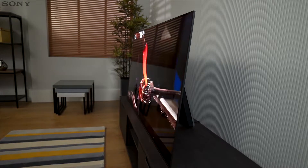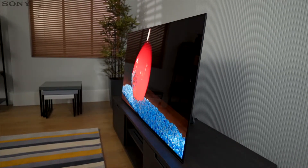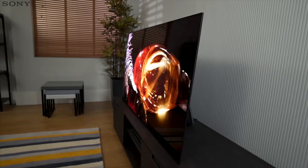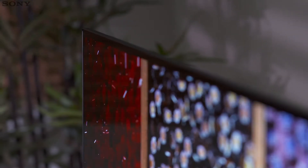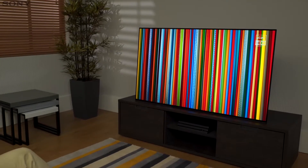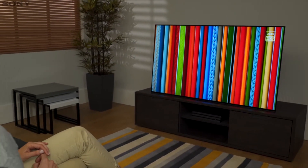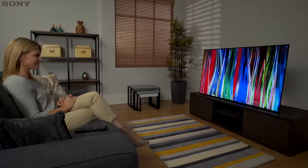Thanks to the innovative acoustic surface technology that produces sound from the screen, we have created a chic minimalist design like we've never done before. The iconic styling of the A1 allows you to focus on what you're watching. With a standless body and no visible speakers, this design leaves nothing to distract you from the image on screen, while the super slim aluminium bezel maximizes the viewing area and draws your focus into the picture.